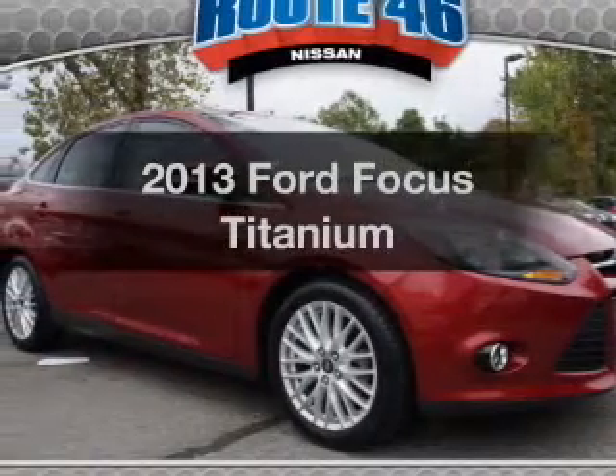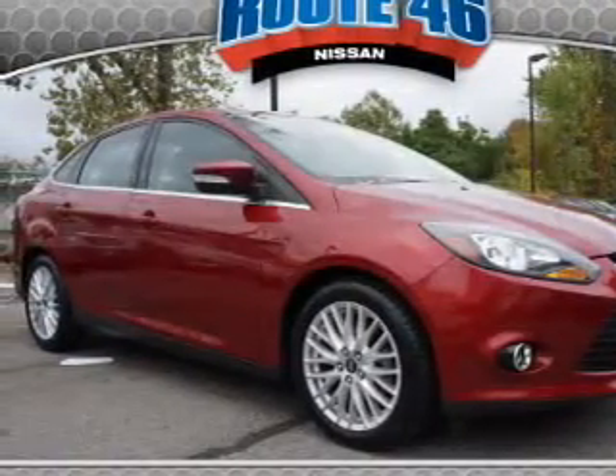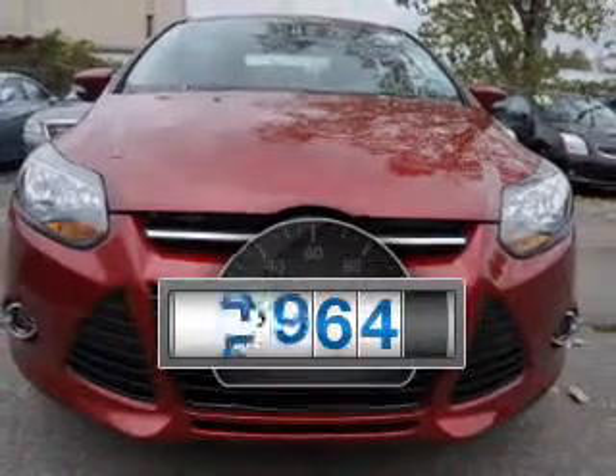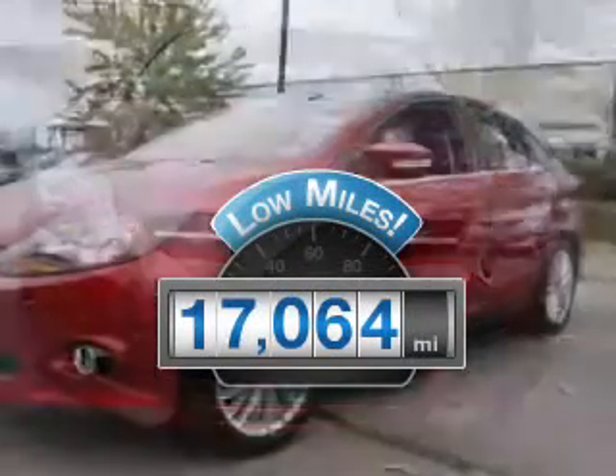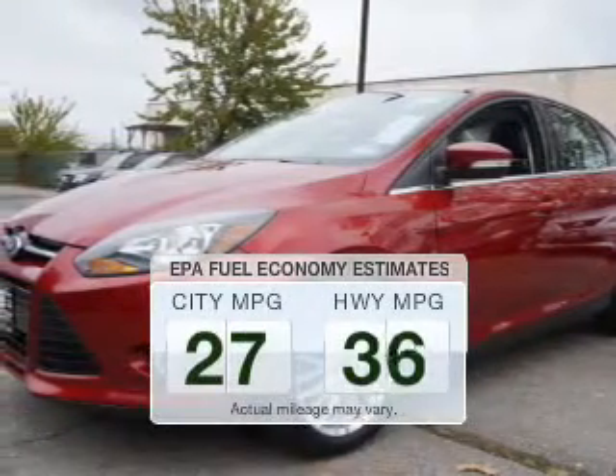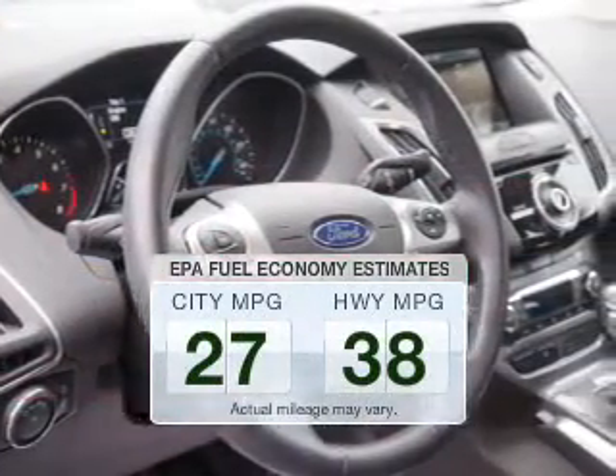Check out this 2013 Ford Focus. Travel the roads in style and comfort in this great vehicle. Why worry about high mileage? Choosing a ride with lower mileage is the right choice for your busy life. In the city or on the highway, you'll spend less time at the pump with this fuel-efficient vehicle.